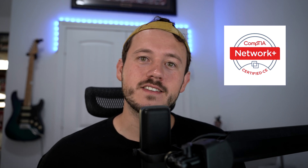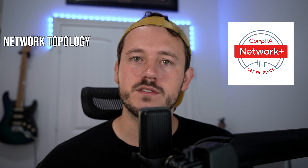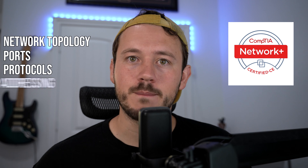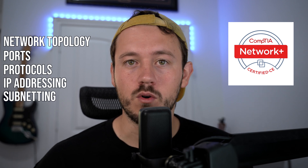Next up you have the Network+, where things start getting spicy. You get into how devices communicate over a network — routers, switches, modems, firewalls, ports, protocols, IP addressing, subnetting which everyone seems to hate, DNS, DHCP, and more. You finally start seeing how everything in IT connects together. If you want to go anywhere in IT you absolutely have to understand networking, and this cert is going to give you that baseline.